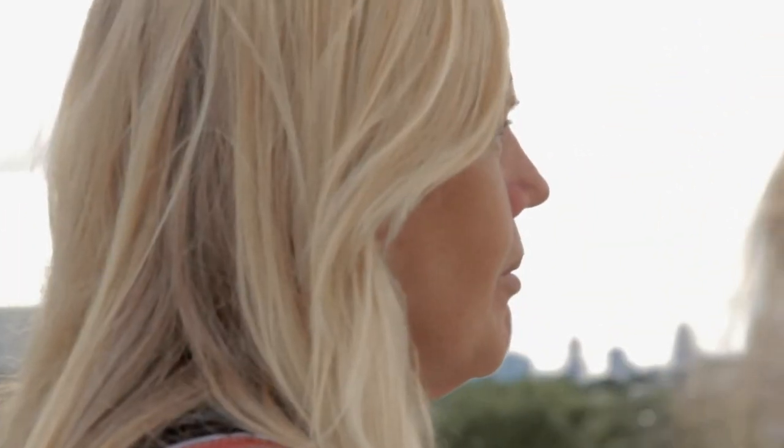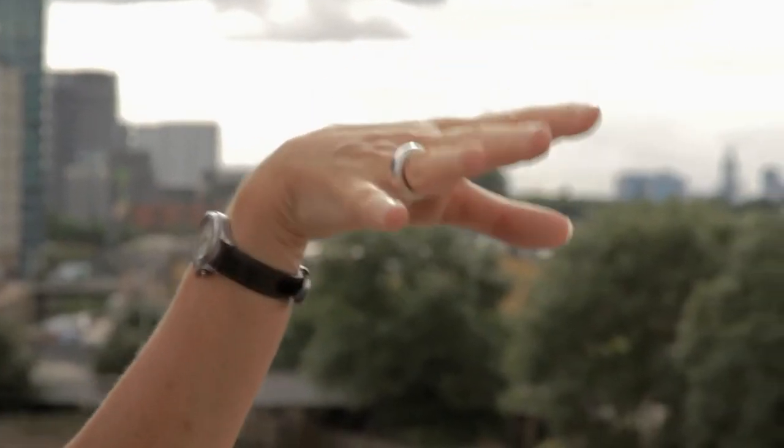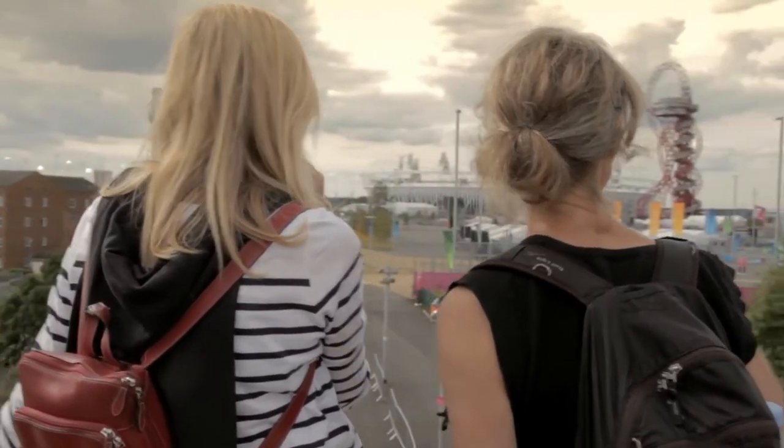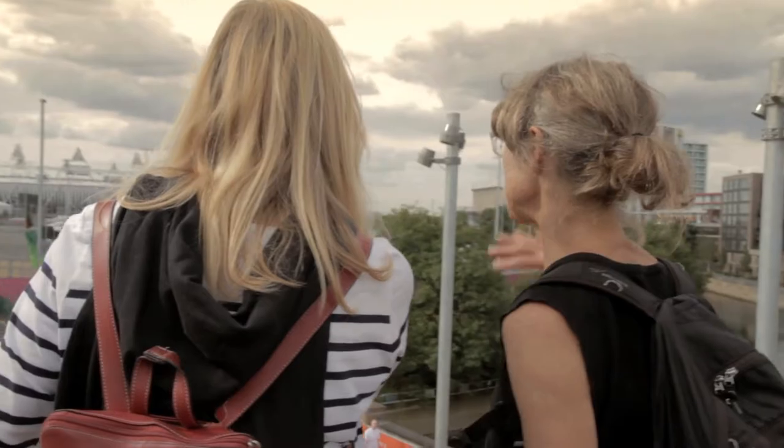I'm Victoria Thornton and I'm founding director of Open House, which is about opening buildings to explore the architecture in our city.